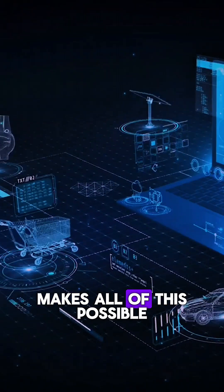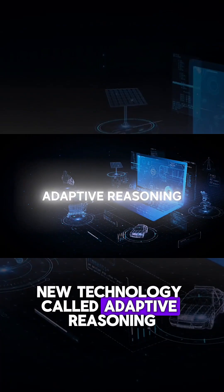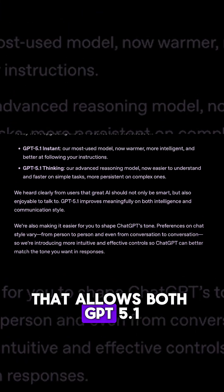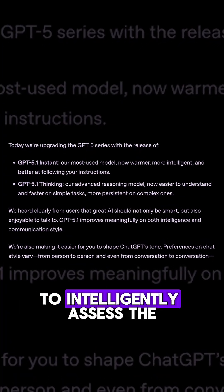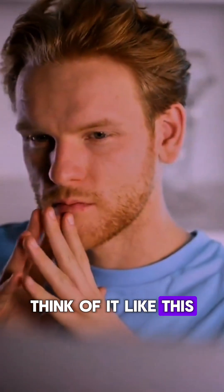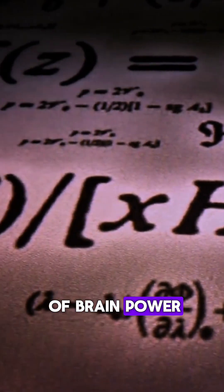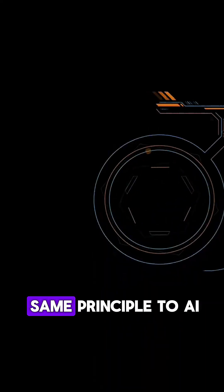The secret sauce that makes all of this possible is a revolutionary new technology called adaptive reasoning. This is a major architectural shift that allows both GPT 5.1 instant and thinking to intelligently assess the complexity of a prompt and allocate computational resources accordingly. Think of it like this: when you're doing a simple math problem, you don't need to use the same amount of brain power as when you're solving a complex calculus equation. Adaptive reasoning applies the same principle to AI.